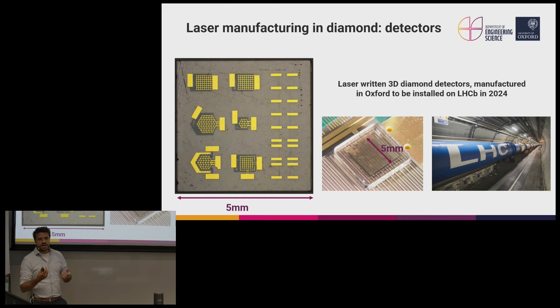These devices aren't just useful for high-energy physics experiments. We're also exploring many different opportunities related to nuclear power and high-voltage power electronics, again using exactly the same kinds of devices with internal laser-written circuitry embedded inside diamond.